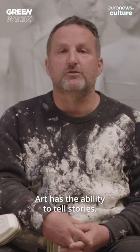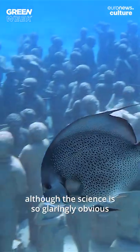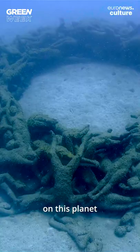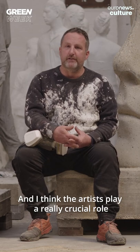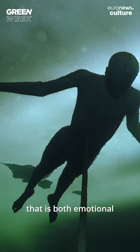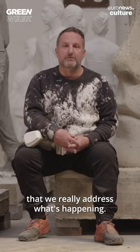Art has the ability to tell stories, and we understand the world through stories. Although the science is so glaringly obvious and so critically important, we're inflicting incredible damage on this planet, yet we're really slow to react. I think artists play a really crucial role in combining the science into a message that's both emotional and makes you feel connected to the issue. So yes, it's of grave importance that we really address what's happening.